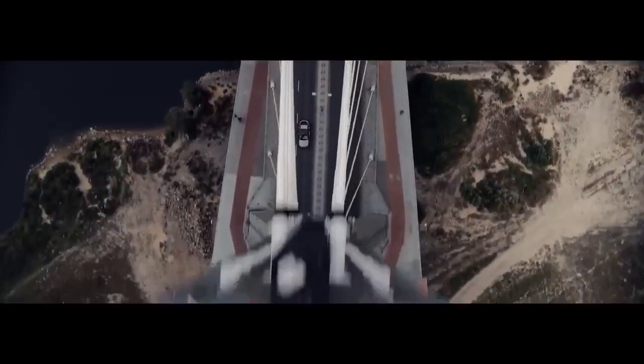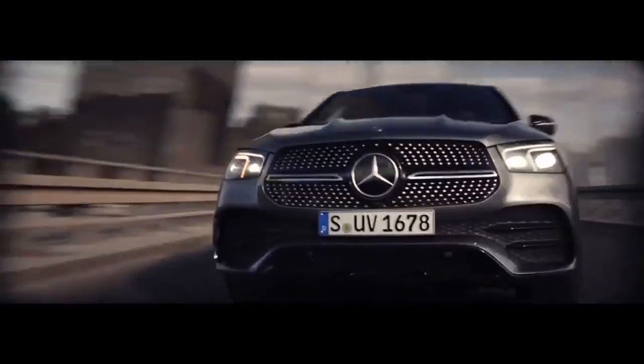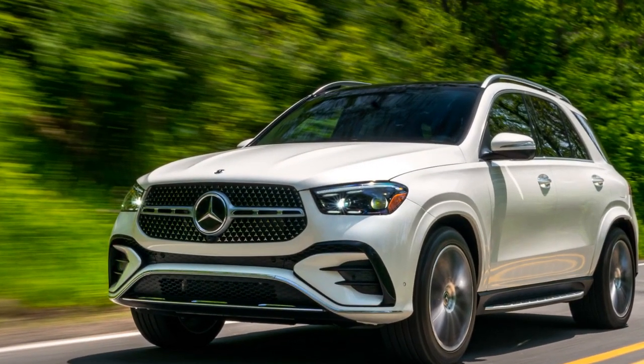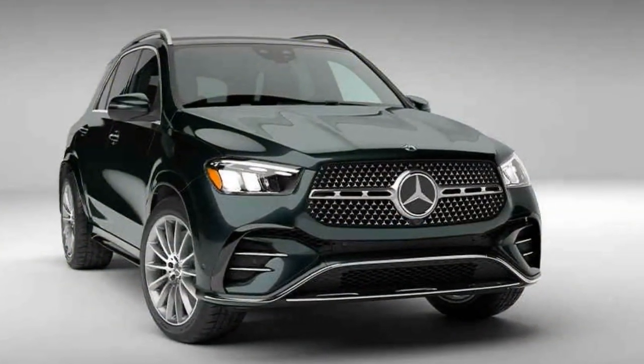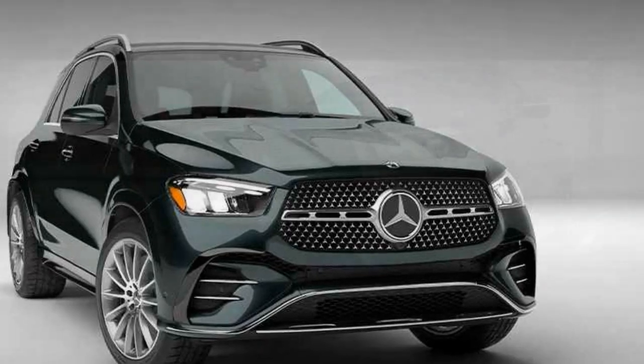The automotive world is on the cusp of a transformative era, with electric vehicles becoming more than just a trend, but a defining aspect of the industry. Mercedes-Benz, a name synonymous with luxury and innovation, is not one to be left behind. In 2024, they are offering the world a glimpse into the future with the Mercedes-Benz GLE 450E, a plug-in hybrid SUV that promises to deliver opulence and electrification in one harmonious package.